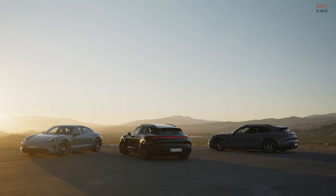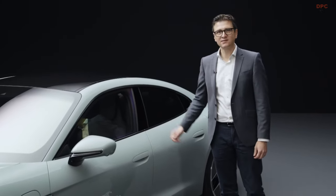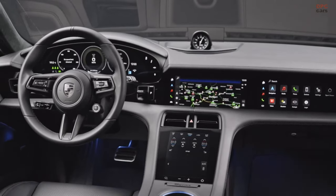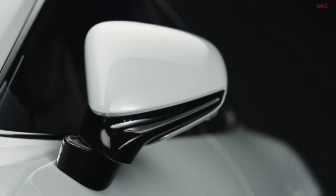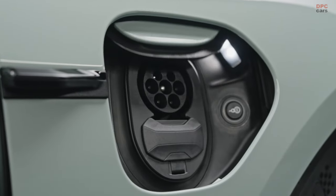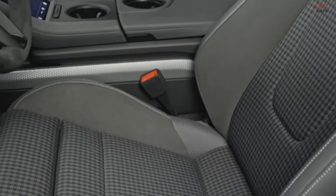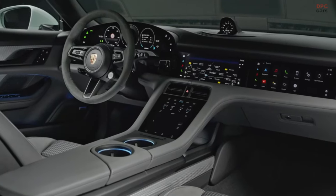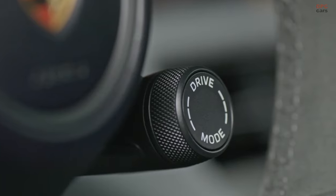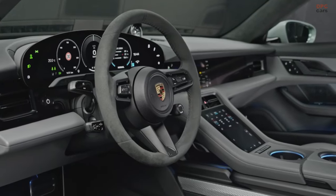Although our models are now up to 15 kilograms lighter, the standard equipment has become even more extensive. For example, the parking assistant with reversing camera, folding side mirrors, electric charging flaps on both sides, heat pump, heated seats, ambient lighting, Porsche Intelligent Range Manager, drive mode switch and power steering plus now come as standard.